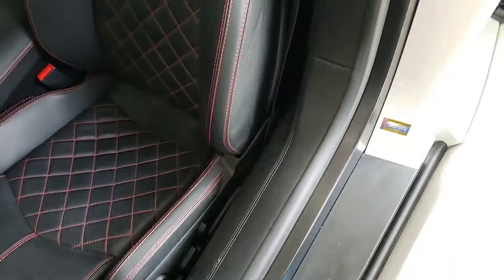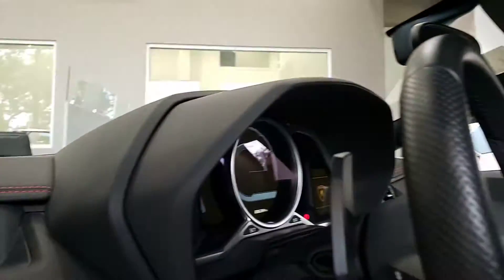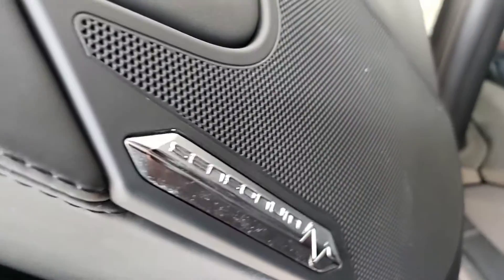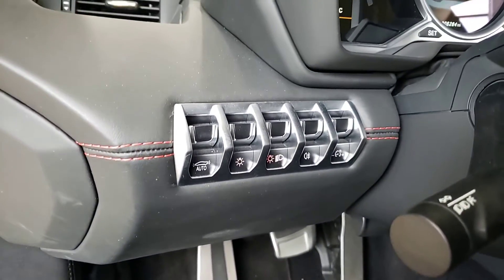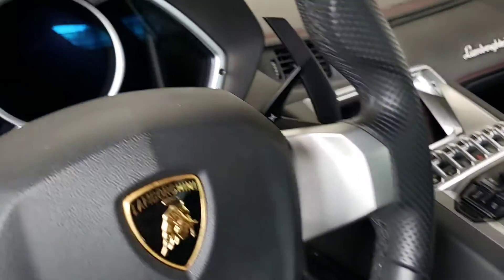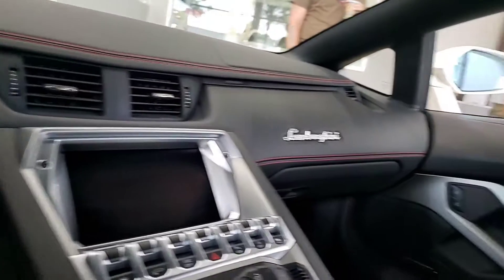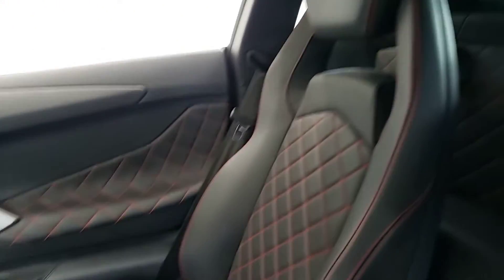No drama on the seats. Steering. Full leather. Upgraded stereo. Beautiful cross-stitching.